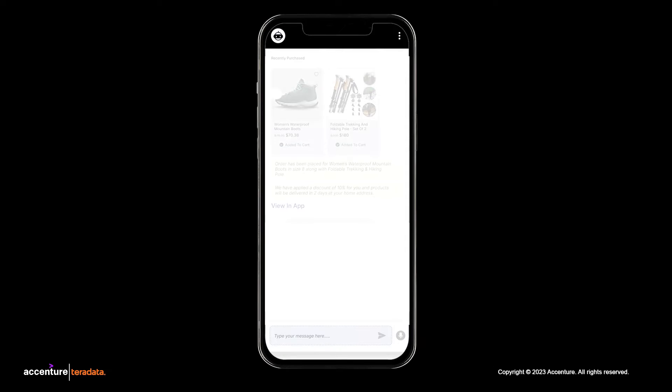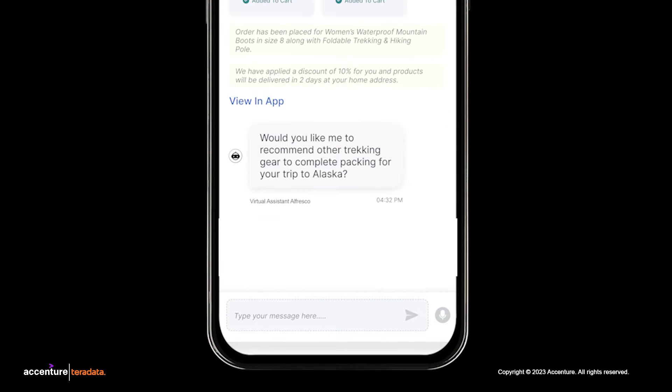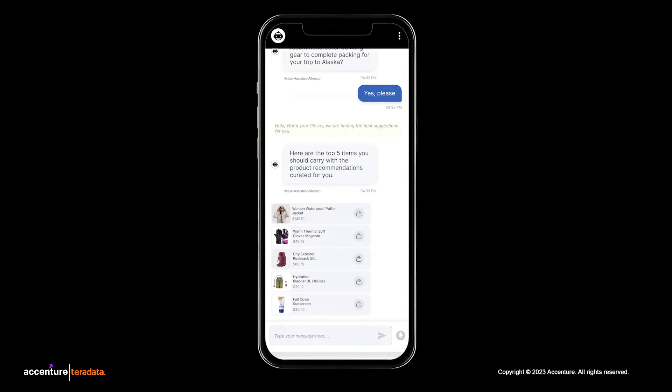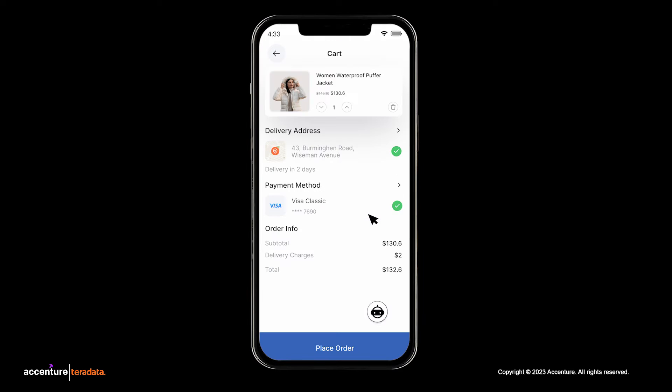Let's go back to the scene. After purchasing, Alfresco initiates an intelligent cross-sell to Anne, asking if she would like to see additional recommendations related to the gear she already purchased. Anne says yes. Alfresco lists the top five products recommended for Anne based on the customer data view, such as a jacket, a pair of gloves, and a rucksack in her preferred brands. Anne selects a waterproof, lightweight jacket. Alfresco confirms that the jacket can be delivered tomorrow and applies a special loyalty discount based on her purchase history.